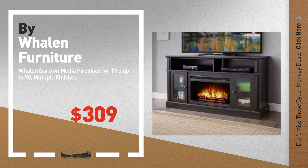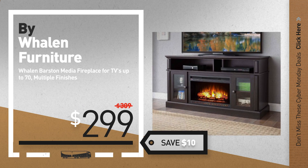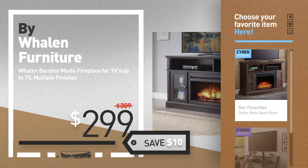Number 3, by Weylin Furniture. Cyber Monday Deals, now available online. Click this circle and get yours.